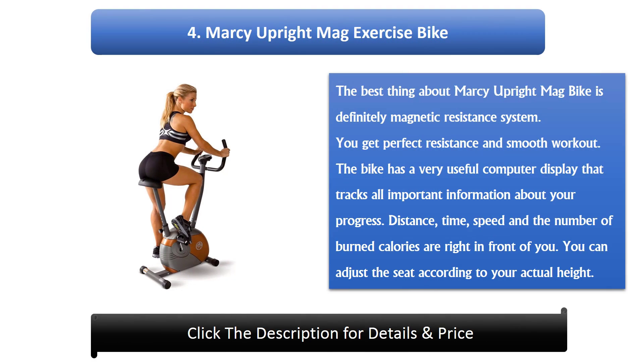Number 4: Marcy Upright Mag Exercise Bike. The best thing about the Marcy Upright Mag Bike is definitely its magnetic resistance system, which gives you perfect resistance and a smooth workout. The bike has a very useful computer display that tracks all important information about your progress — distance, time, speed, and the number of burned calories. You can also adjust the seat according to your actual height.